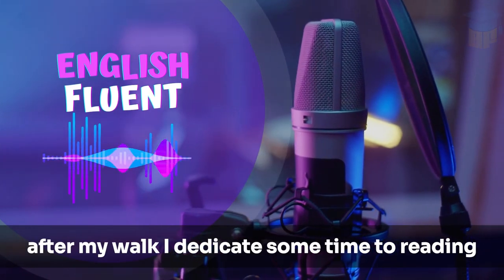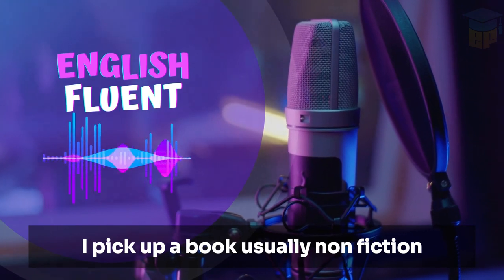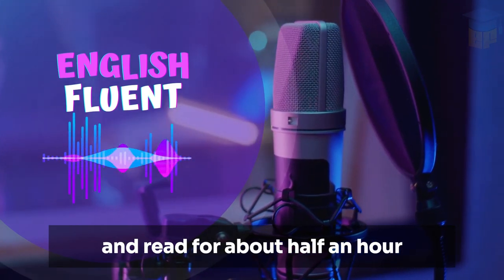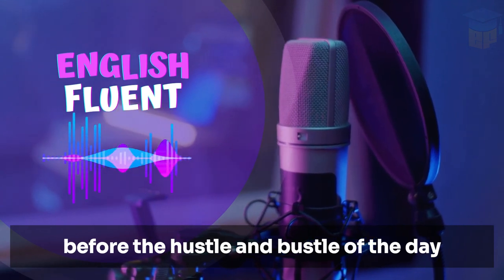After my walk, I dedicate some time to reading. I pick up a book, usually non-fiction, and read for about half an hour. It's a quiet time for learning and reflection before the hustle and bustle of the day.